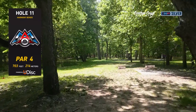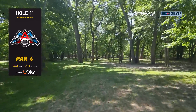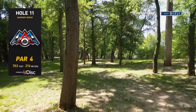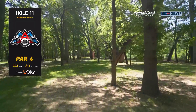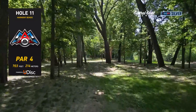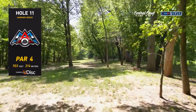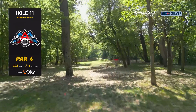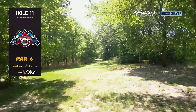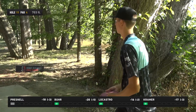Hole 11 is very tee-shot dependent for giving yourself an easy birdie look. You've got to throw a pretty big drive to get an open window. These three trees here — you'll see players flex it to the left of them, trying to go big and get it down to the left-side fairway. Or you'll see players fly to the right. We did lose a tree on the right side. Very common to see forehands coming into this low-ceiling approach that needs to finish slightly right. If you can work it far enough left, that's probably the biggest fairway.